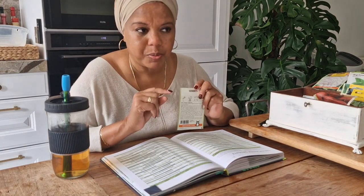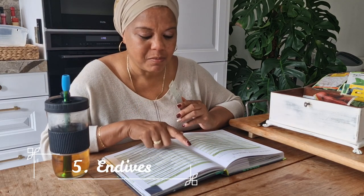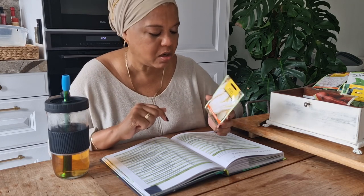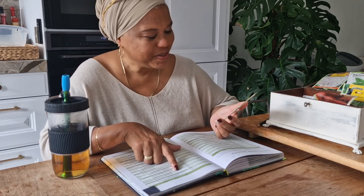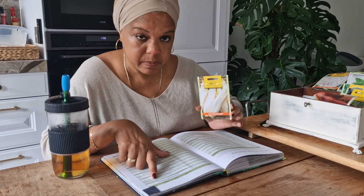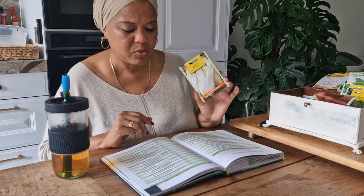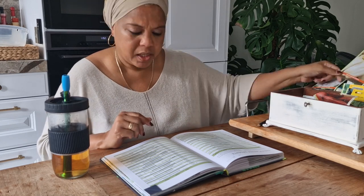I also want to try endive — I did some research and I believe that's the English name; please correct me in the comments if I'm wrong. We don't use it a lot but I want to try it. My husband thinks it's bitter but we should be able to find recipes that make it taste good. I can plant it all the way until the end of autumn and harvest it through winter, so it's perfect for the season.